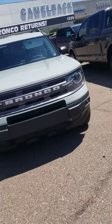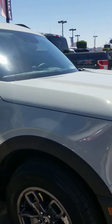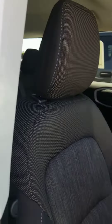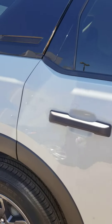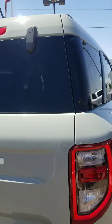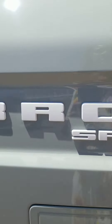Hey Julie, this is Melanie from Camelback Ford. I just wanted to send you a quick video of the Bronco Sport Big Bend in cactus gray that we currently have in stock. I know that you're currently out of town — hopefully you have some time soon to stop by to take a look at them. I'm not sure how long they'll be in the lot.